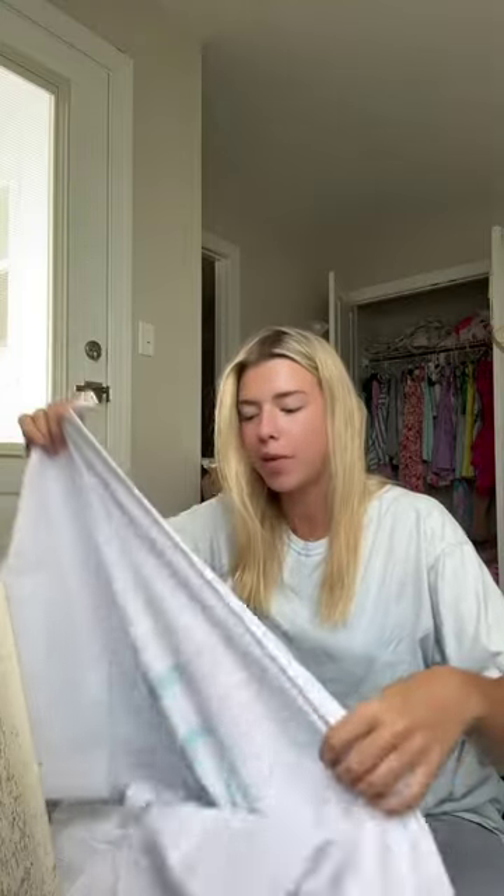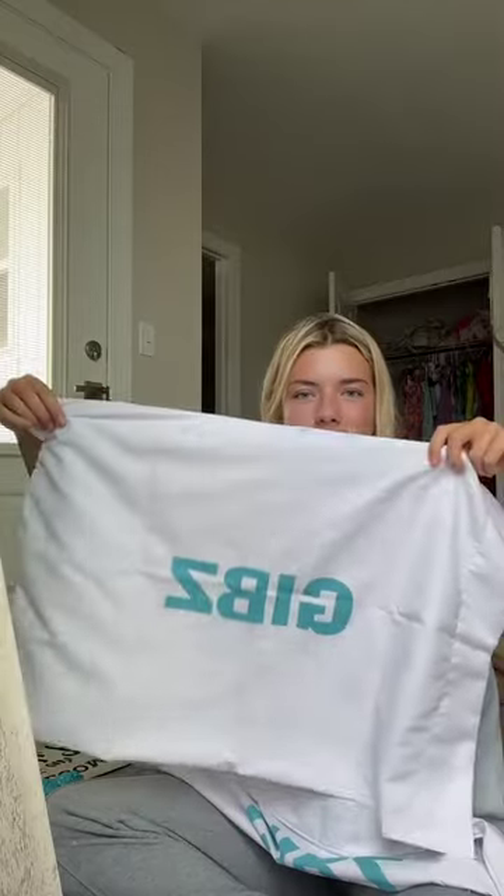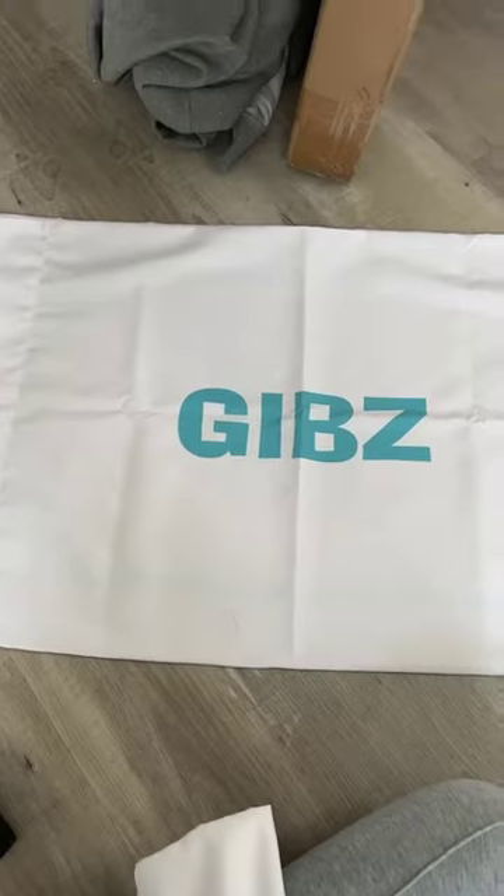I also got pillowcases for my bed and my roommate's bed. We customized them, and we are so back and forth between what we want to do because there are endless options. This set comes with two pillowcases each. This is my monogram, and then on the back, my nickname. Look how cute and look how fun.